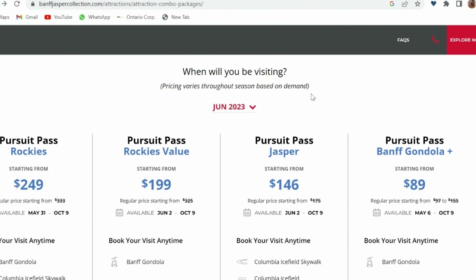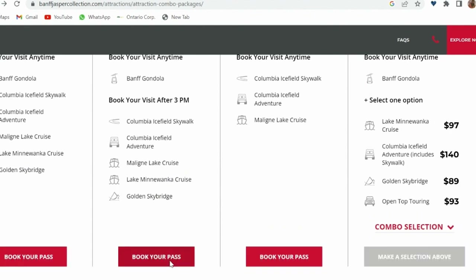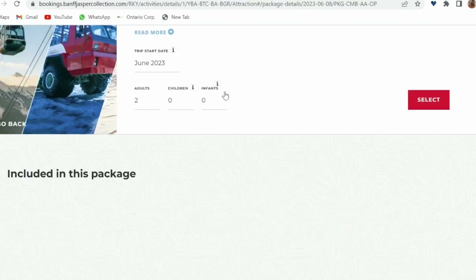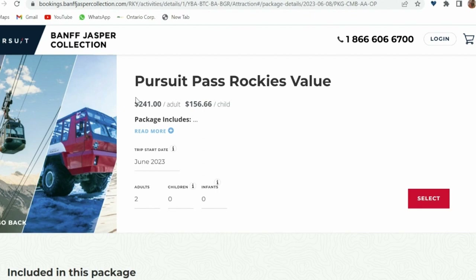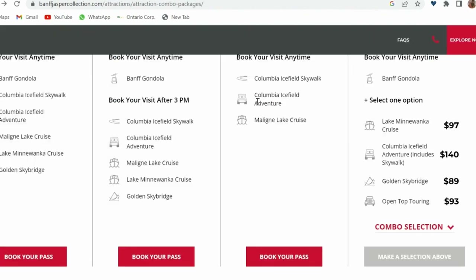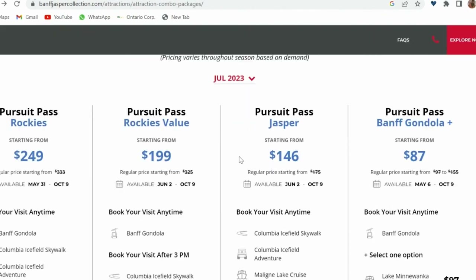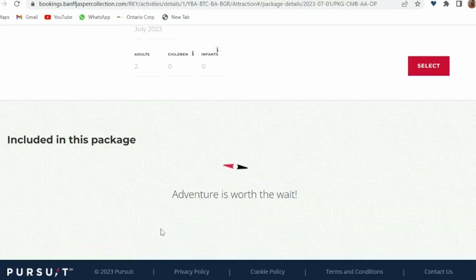To book your tickets, please select the month of travel as this will determine the price of your pass. We started planning our Banff visit two months in advance and at that time the price for this pass was $199, but when we actually bought it in June the price had changed to $241. We then checked the price for July to compare and it was only $199, even though July is one of the busiest months to travel to Banff.